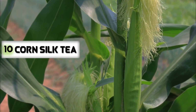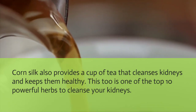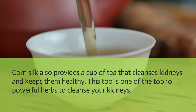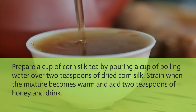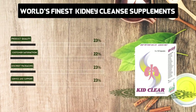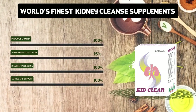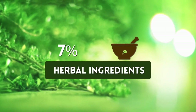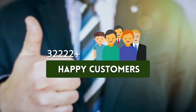Corn silk tea: Corn silk provides a cup of tea that cleanses kidneys and keeps them healthy, and is one of the top 10 powerful herbs to cleanse your kidneys. Prepare a cup of corn silk tea by pouring a cup of boiling water over 2 teaspoons of dried corn silk. Strain when the mixture becomes warm, add 2 teaspoons of honey, and drink.